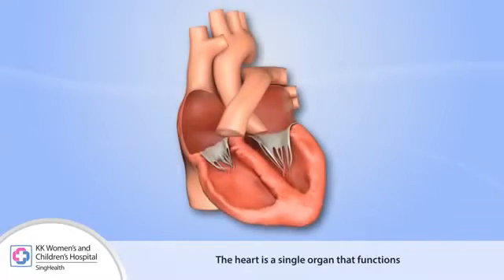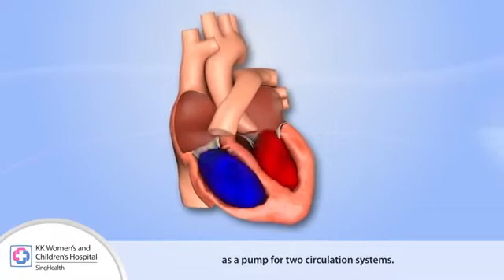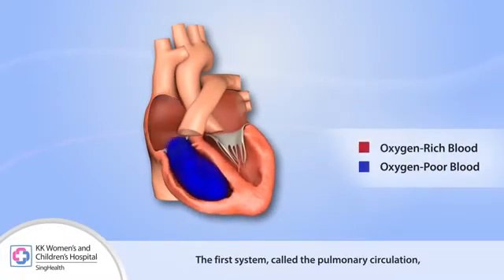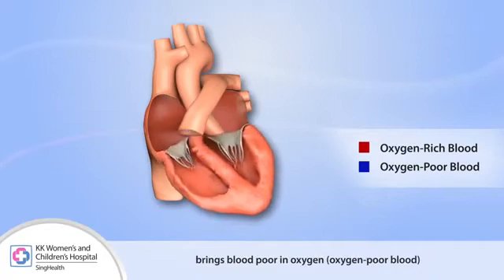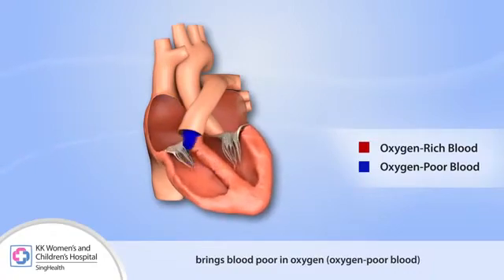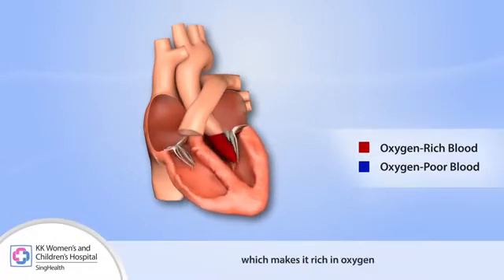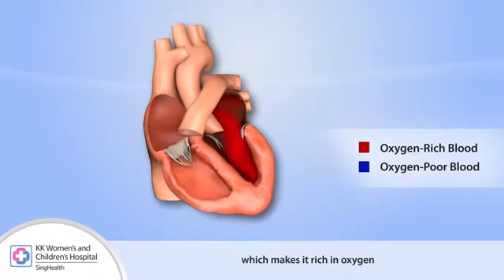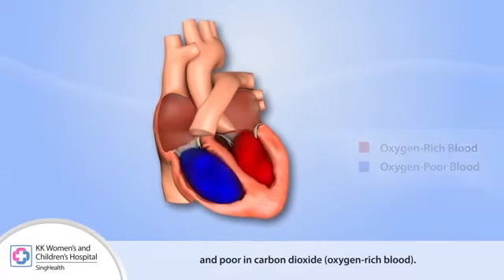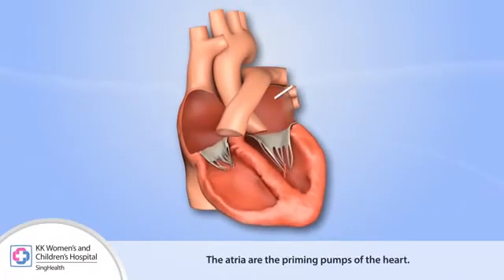The heart is a single organ that functions as a pump for two circulation systems. The first system, called the pulmonary circulation, brings blood poor in oxygen — that is, oxygen-poor blood — and rich in carbon dioxide through the lungs, which makes it rich in oxygen and poor in carbon dioxide — that is, oxygen-rich blood.